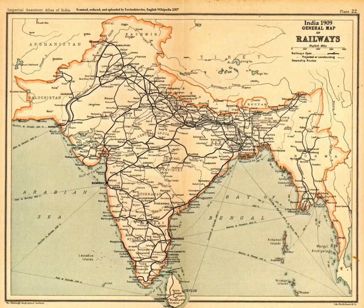Sophisticated irrigation and water storage systems were developed by the Indus Valley Civilization, including artificial reservoirs at Girnar dated to 3000 BCE, and an early canal irrigation system from c. 2600 BCE. Cotton was cultivated in the region by the 5th–4th millennia BCE. Sugarcane was originally from tropical South and Southeast Asia.